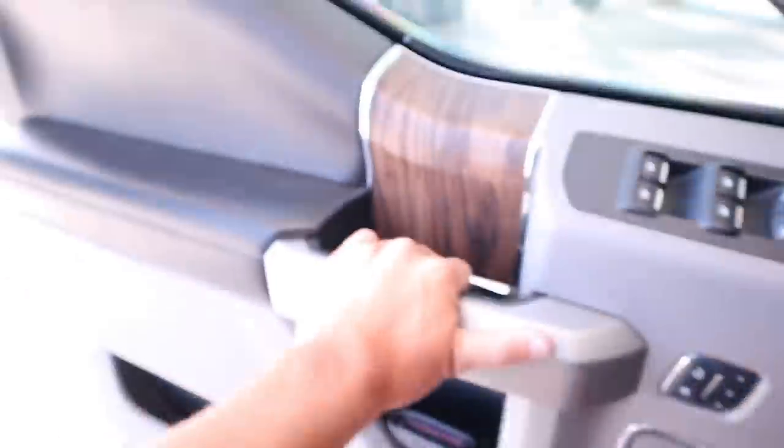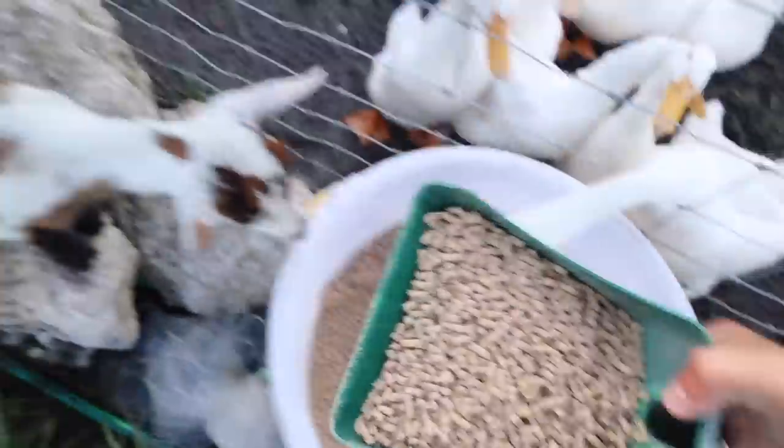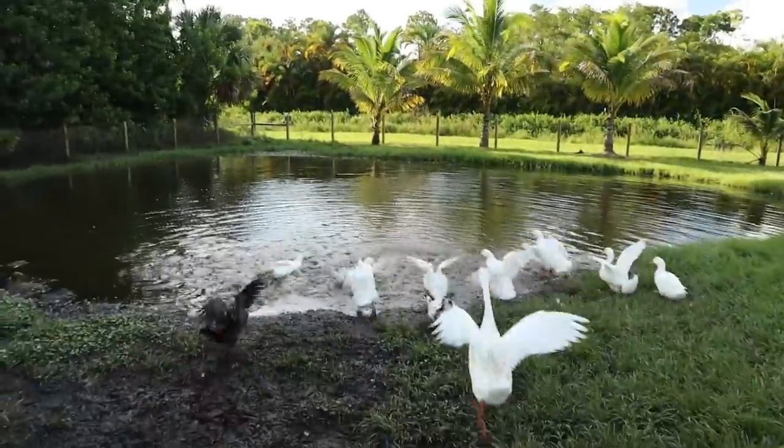We're at a rest stop, going to check on the piggy. Hey buddy, I got some waters — I'm gonna give him some water and then get back on the road.